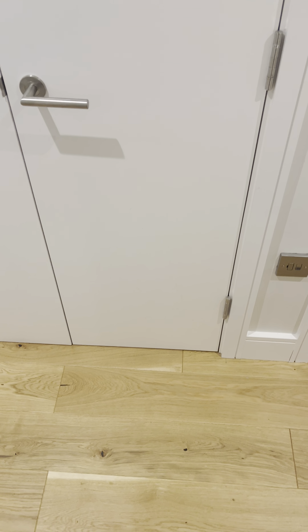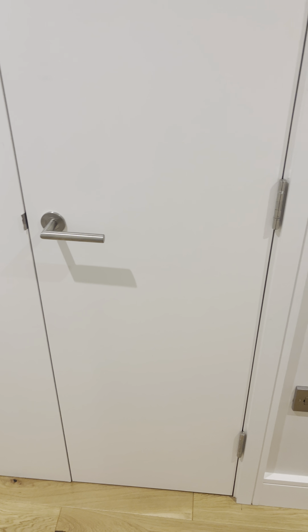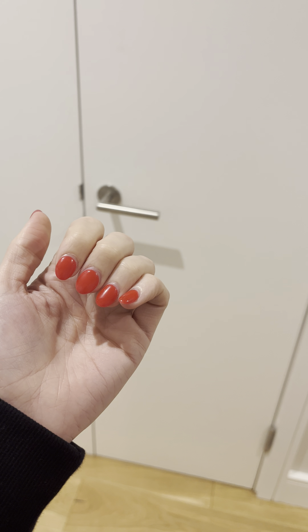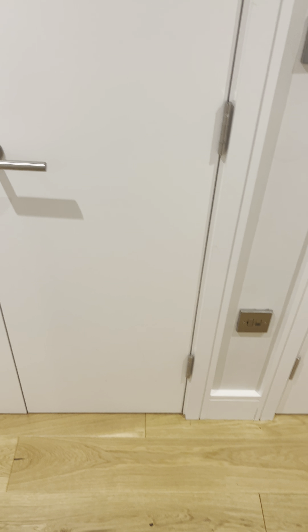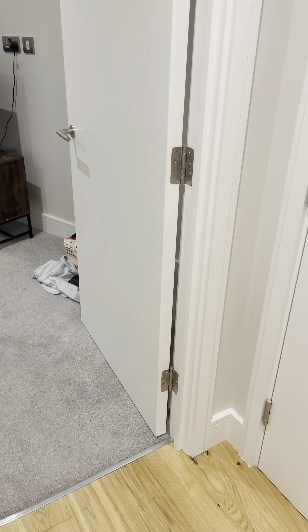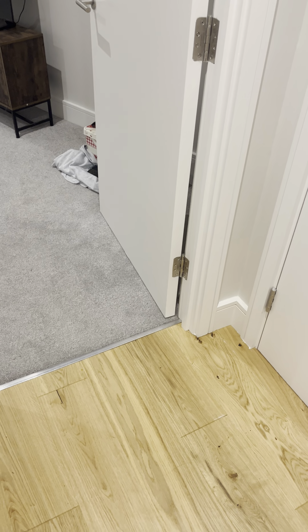Welcome to our flat! This is the hallway. I thought I'd film like this just because the quality is so much better. You probably don't want to see my face — one of those days when I'm wearing minimal makeup. Let's just do the tour like this, it's so much easier. As you come in, this is the hallway.